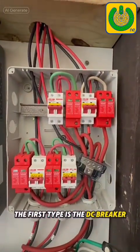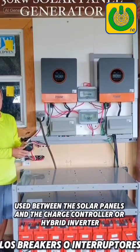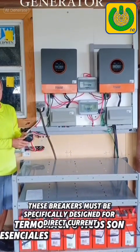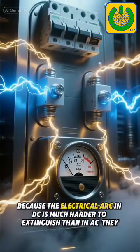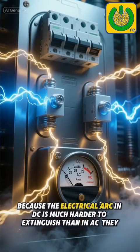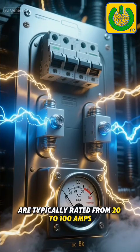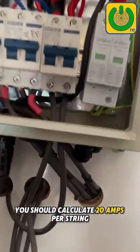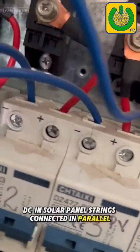The first type is the DC breaker, used between the solar panels and the charge controller or hybrid inverter. These breakers must be specifically designed for direct current, because the electrical arc in DC is much harder to extinguish than in AC. They are typically rated from 20 to 100 amps. You should calculate 20 amps per string, and the best voltage rating for panel breakers is 1,000 volts DC.